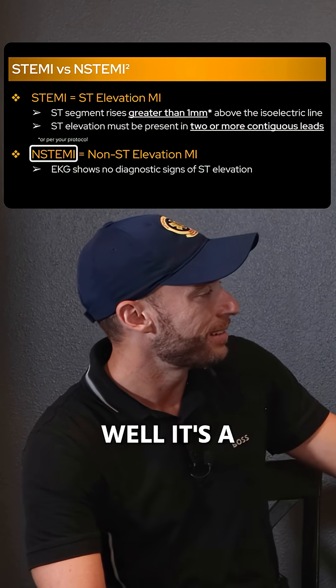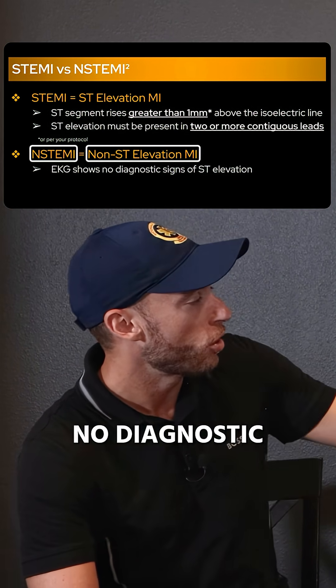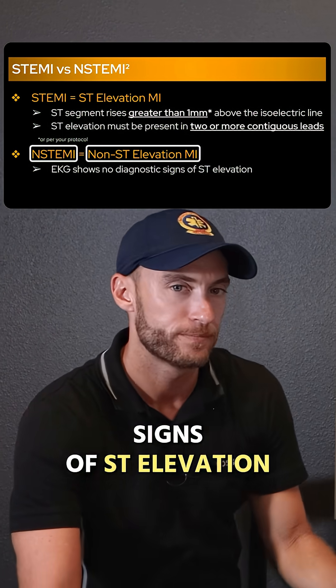What is an NSTEMI? It's a non-ST elevation MI. The EKG shows no diagnostic signs of ST elevation.